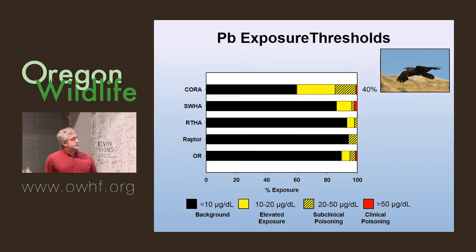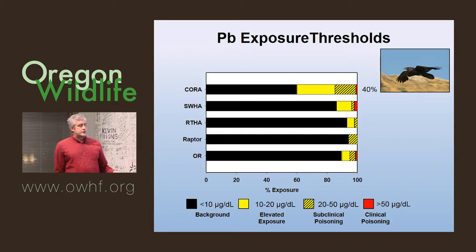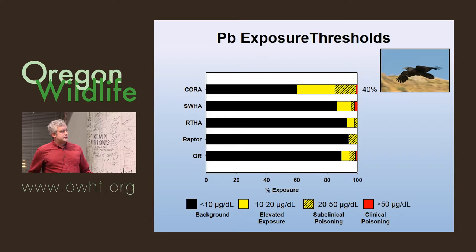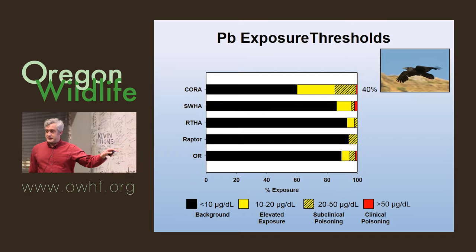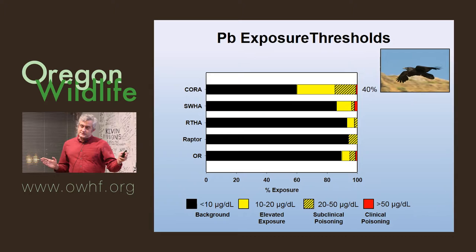For ravens, we saw essentially 40% of all ravens sampled had lead exposure. The thresholds we're using: black is background — less than 10 micrograms per deciliter; elevated is 10 to 20; subclinical poisoning is 20 to 50; and over 50 is considered clinical. We're not really sure exactly what those mean physiologically for each species, but they're based on available peer-reviewed science. So 40% of those ravens having lead is a lot.